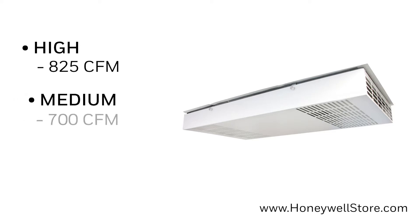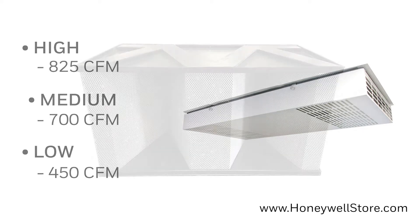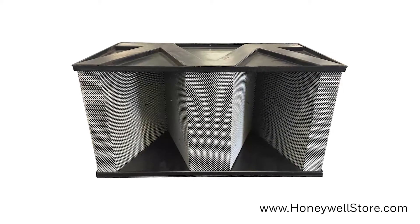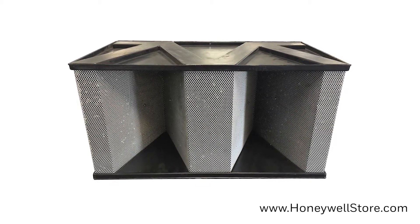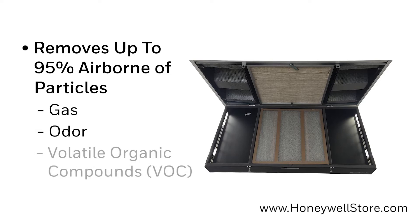700 on medium and 450 on low. When equipped with the CPZ modules, this ceiling media air cleaner can remove up to 95% of airborne particles such as gas, odor, and volatile organic compounds from the air.